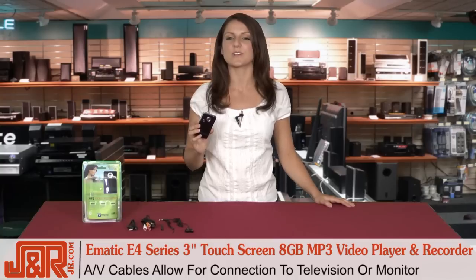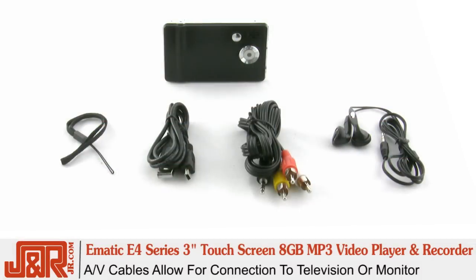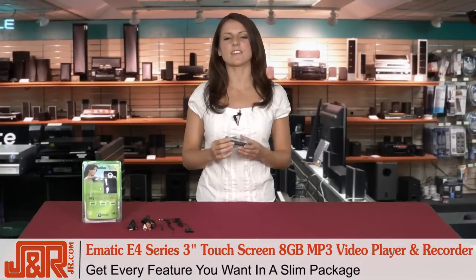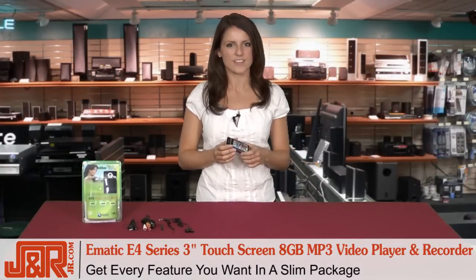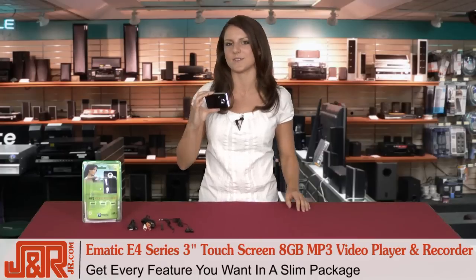If you want to view your videos and photos on a TV instead, you can simply use the included AV cables and hook the E4 to a monitor. With the E4, the possibilities are endless, and the price isn't outrageous — you can get every feature you want in a slim package that's fitting for on-the-go people.